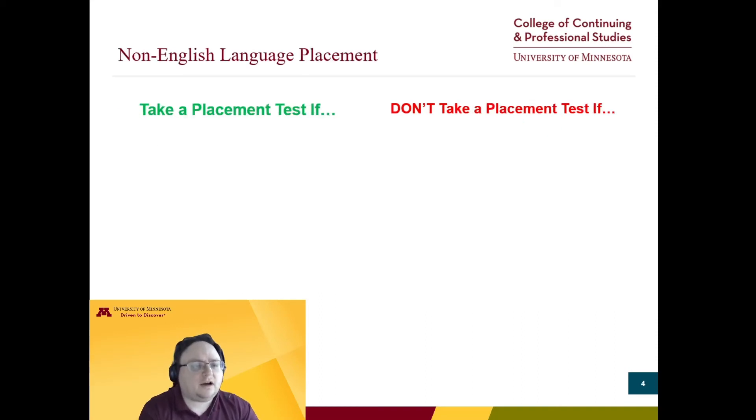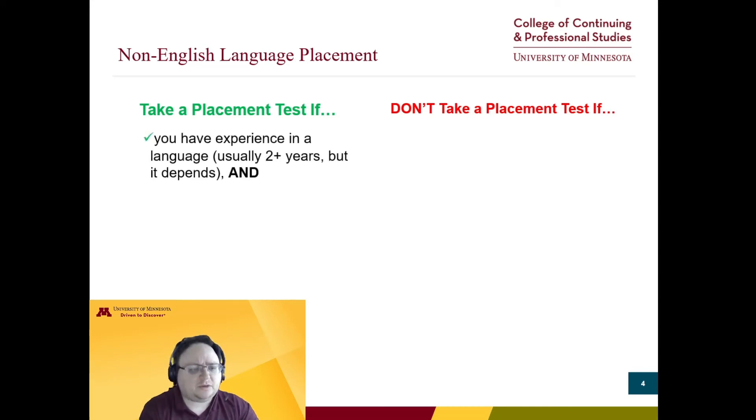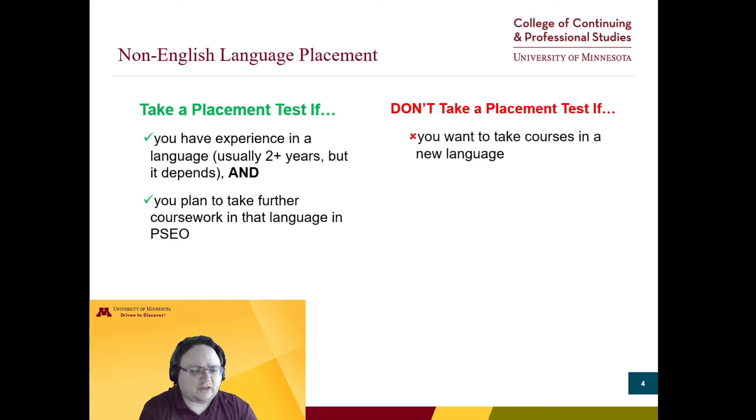Last, let's talk about non-English language placement testing. It can get a bit tricky to give concrete rules since many languages vary a bit here, so take these as very general guidelines. Check with your advisor when one is assigned to you for any clarification. Generally, you'll need a placement test if you have studied the language for a couple of years or more and you want to continue that language in PSEO. If you want to start at the beginning in a new language, no placement test is required.